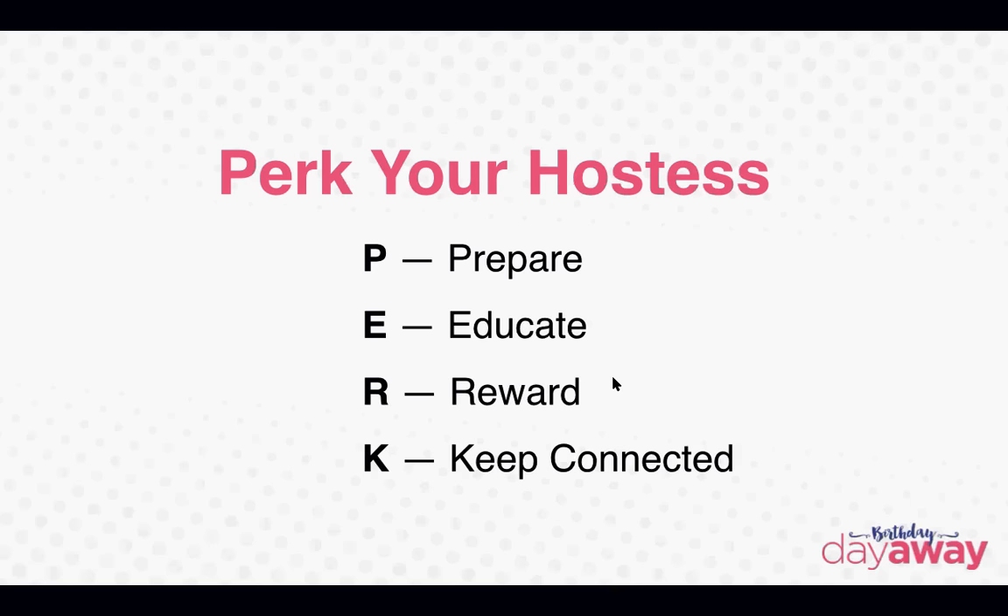PERC your hostess. Prepare, educate, reward, and keep connected. So with this program, I took the acronym — I made an acronym out of PERC. This is an easy way for you to remember how to make your hostess more perky.